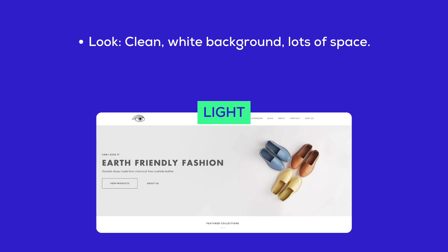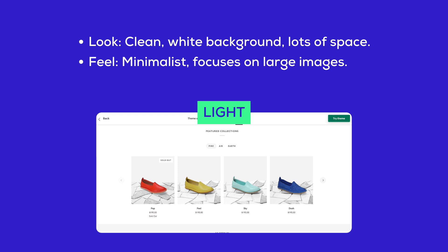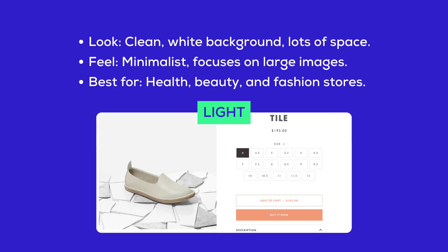Light style: the look is clean with a white background and lots of space, giving it a minimalist feel that focuses on large images. It's best for health, beauty, and fashion stores.